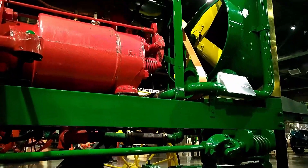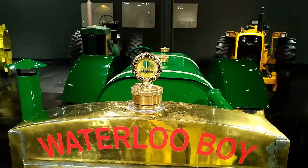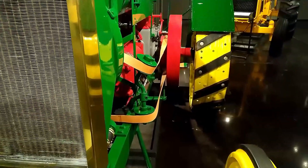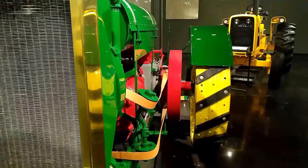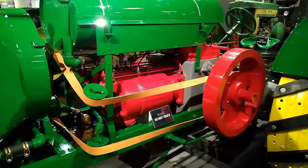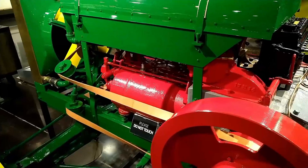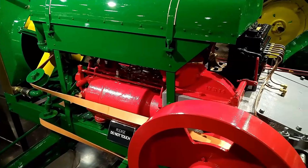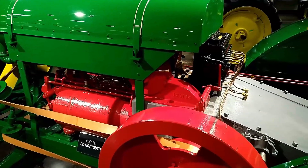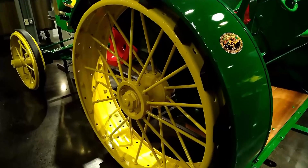Under the supervision of Chief Engineer Lewis, Waterloo Gasoline Engine Company engineers experimented with different tractor designs. This is one of them. It's often referred to as the Bathtub D because of the size and the shape of its main case. Even Lewis referred to it as the Bathtub Tractor.